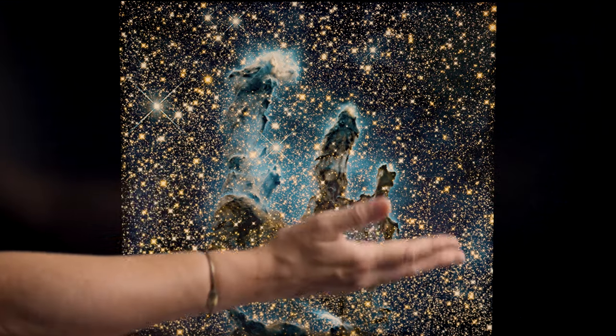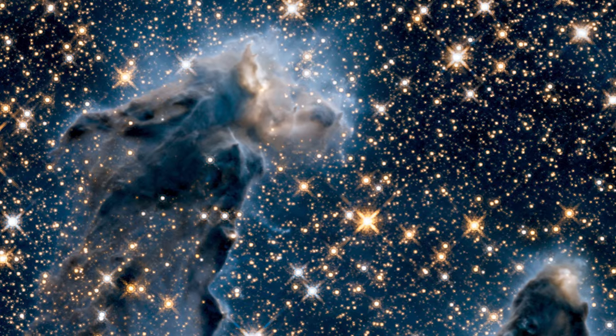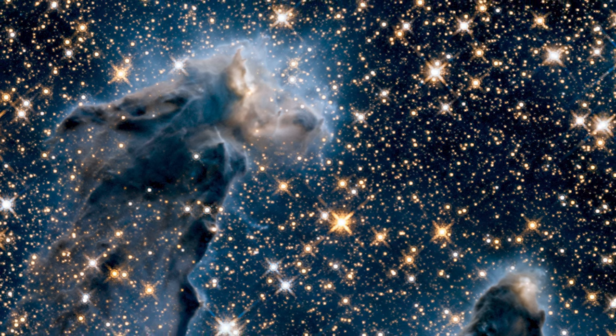And so we see many stars in the field that are already formed. We see regions where new stars are coalescing and heating up within these dense pillars and it gives us information that complements what we can see in the visible light image.